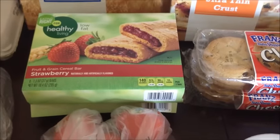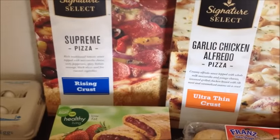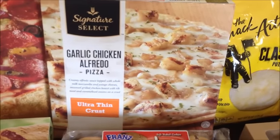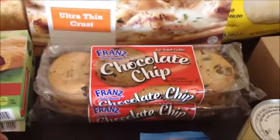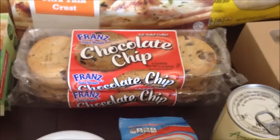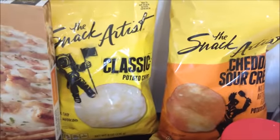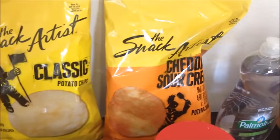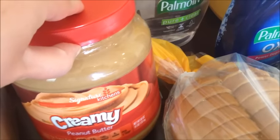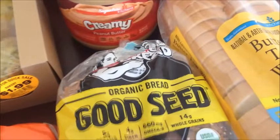Picked up some Roma tomatoes, and two boxes of the healthy living strawberry bars for the kids. Got two frozen pizzas for easy dinners — a supreme and a garlic chicken alfredo, both on sale. Also grabbed two packages of chocolate chip cookies on sale for $1.50 each — thought that was a pretty good deal. And then some classic chips and cheddar sour cream chips at $1 a bag.